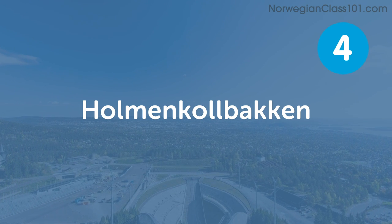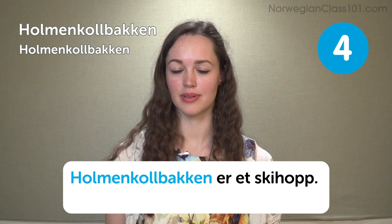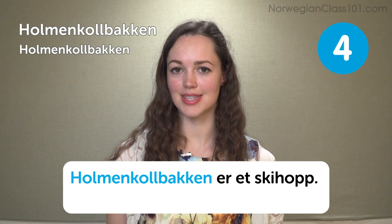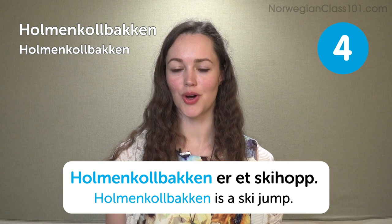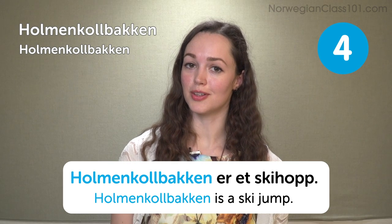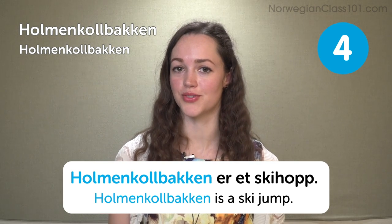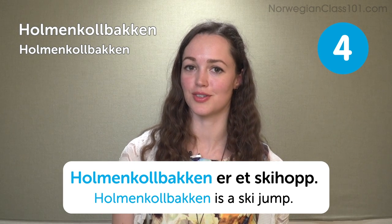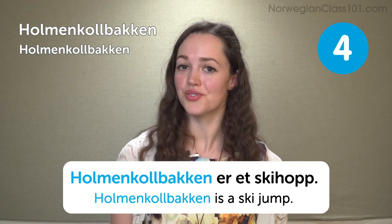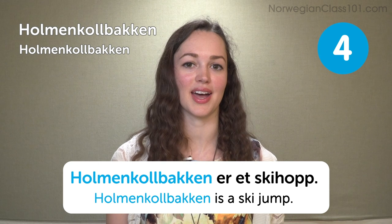Holmenkollbakken — Holmenkollbakken er et skihopp — Holmenkollbakken is a ski jump. It's also situated in really beautiful surroundings, so you don't have to visit Norway during the winter to enjoy a trip to Holmenkollen. You can also check out the nearby ski museum and learn more about the many great skiers Norway has produced.